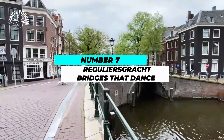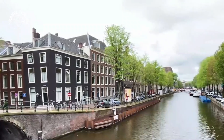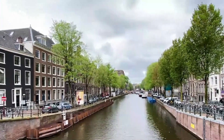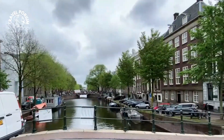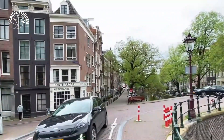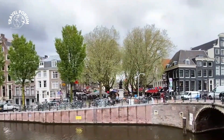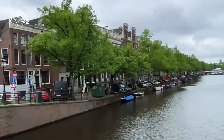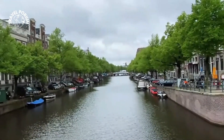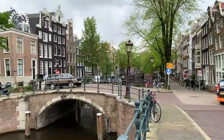Number 7: Reguliersgracht — Bridges That Dance. Prepare to be enchanted as we glide along the Reguliersgracht, a canal that boasts a unique charm. What makes it truly magical is the alignment of seven elegant bridges that arc gracefully over its waters. These picturesque bridges have earned the nickname 'Bridges That Dance,' and for good reason. Their stunning reflection in the water creates a mesmerizing symphony of forms and shapes, as if the bridges themselves are engaged in a delicate waltz.